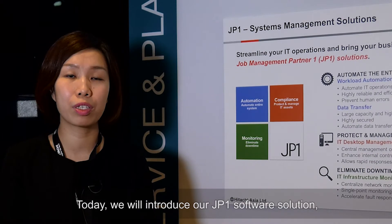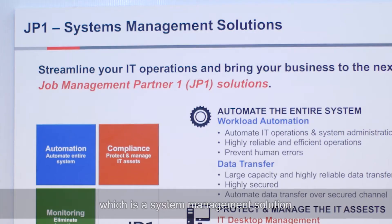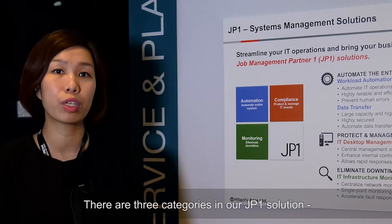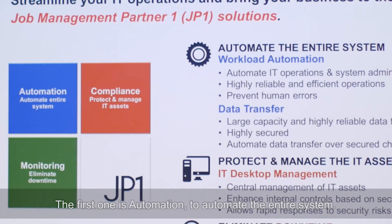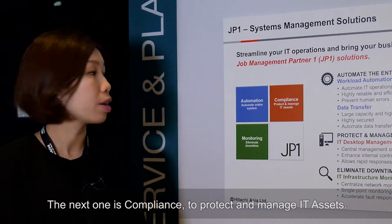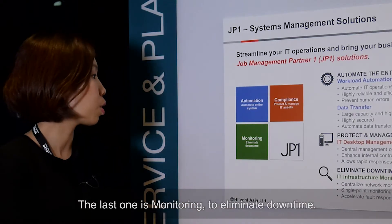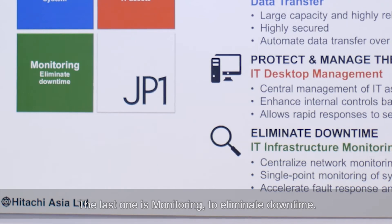Today we will introduce our JP1 software solution, which is the system management solution. There are three categories in our JP1 solution: automation — automate the entire system; compliance — protect and manage the IT access; and monitoring — eliminate the downtime.